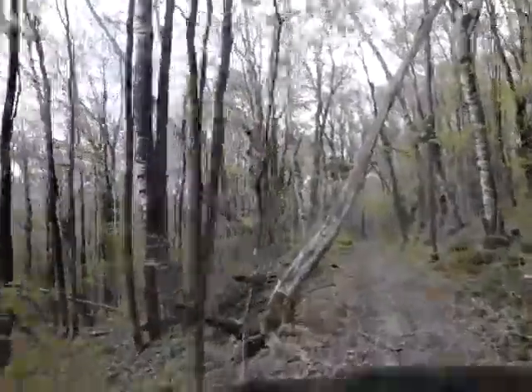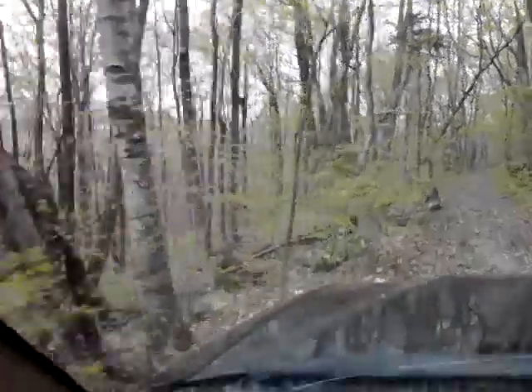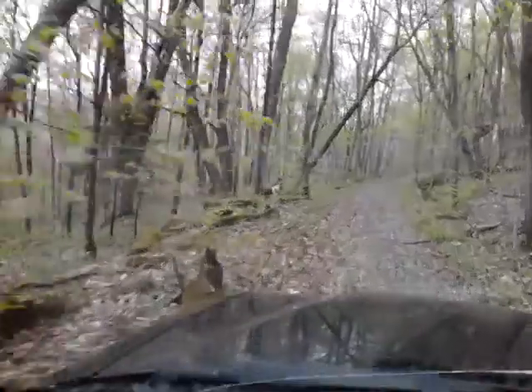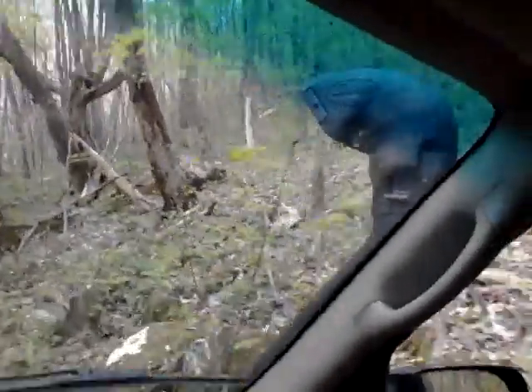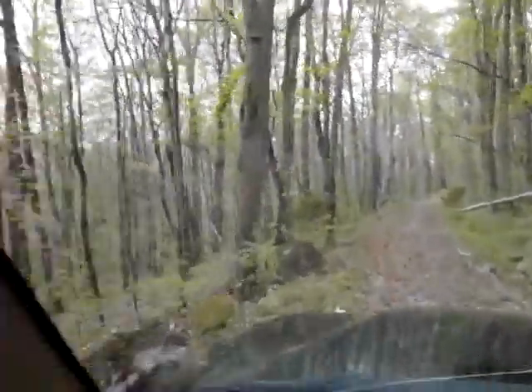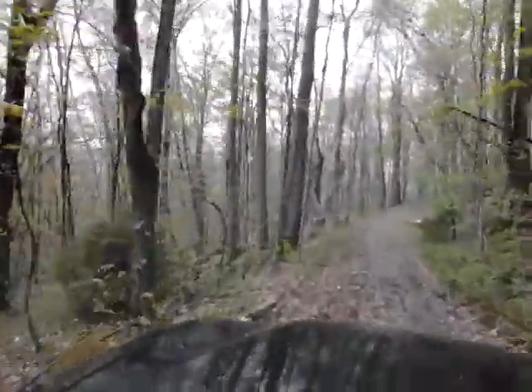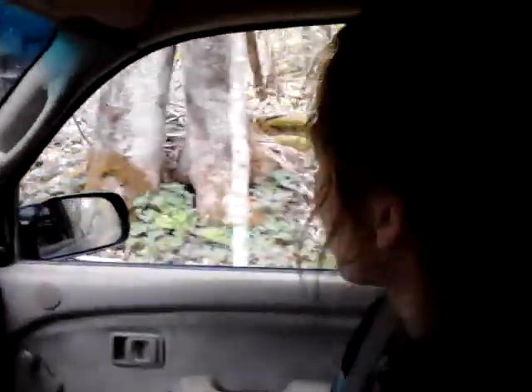Look at that tree — yep, close! I gotta watch out now because of my snorkel. Got the snorkel over here. I don't want to rip it off through all these trees. Plus I favor that side anyway because of Sarah — she has her window open right there.